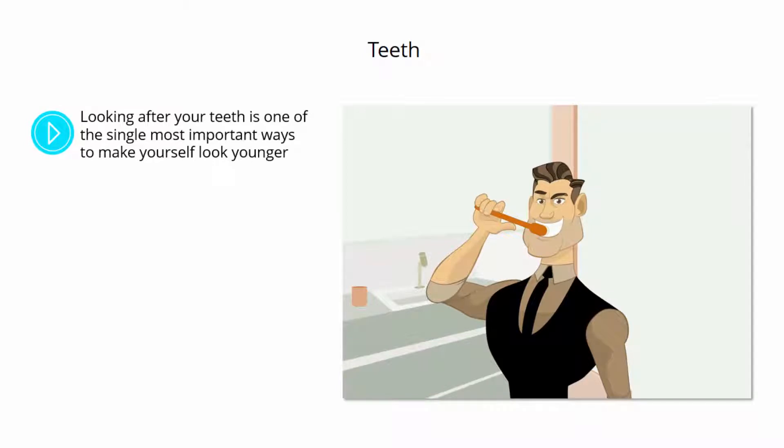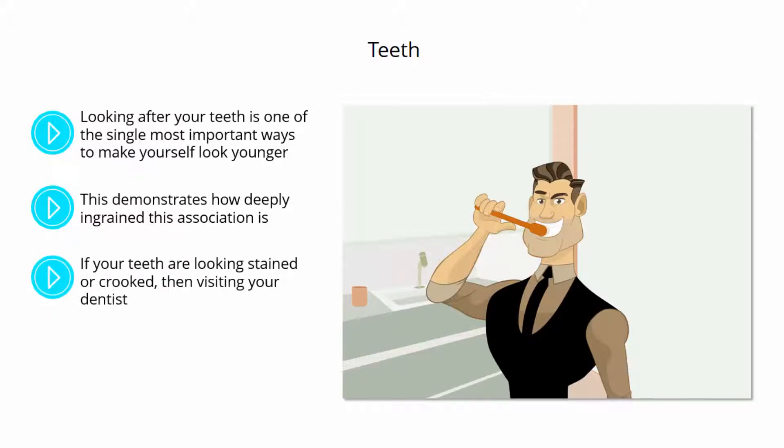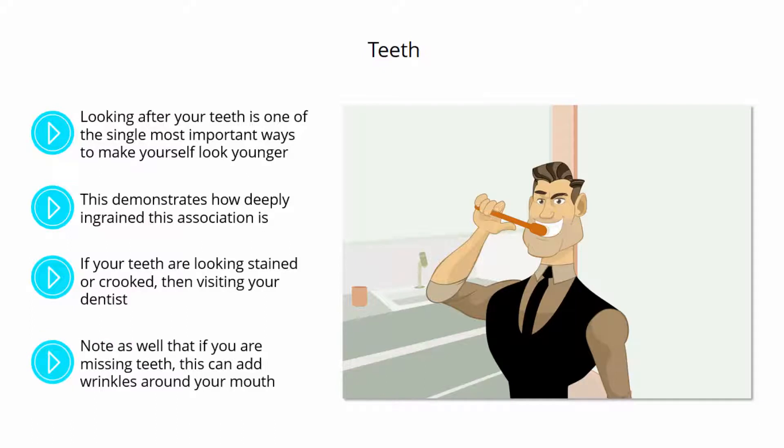Teeth. Looking after your teeth is one of the single most important ways to make yourself look younger. Have you ever heard the expression 'long in the tooth'? This demonstrates how deeply ingrained this association is, as does the fact that most dream interpretations suggest that dreams about teeth are actually dreams about getting older. If your teeth are looking stained or crooked, then visiting your dentist and having them seen to is a quick way to knock some years off. That might mean going to the hygienist and having them cleaned, or asking to get them whitened. Note as well that if you are missing teeth, this can add wrinkles around your mouth. Thus, one of the best strategies for looking younger is simply to have missing teeth replaced by permanent dentures.